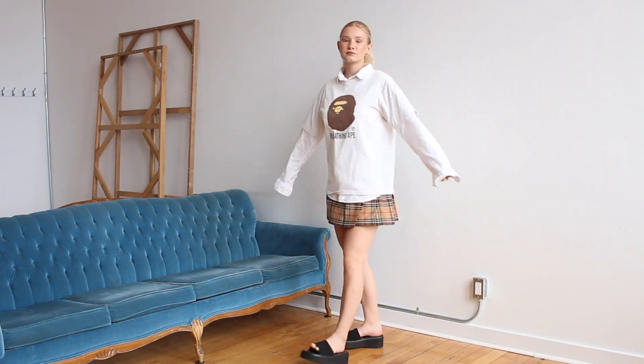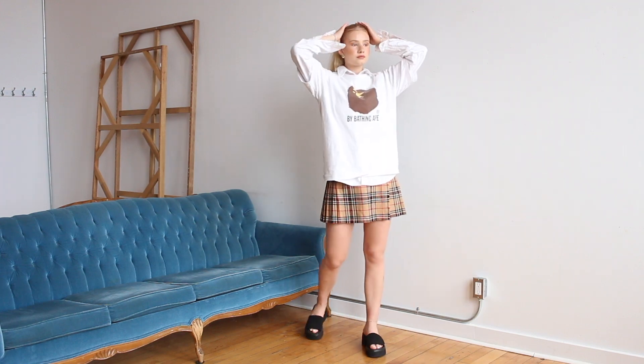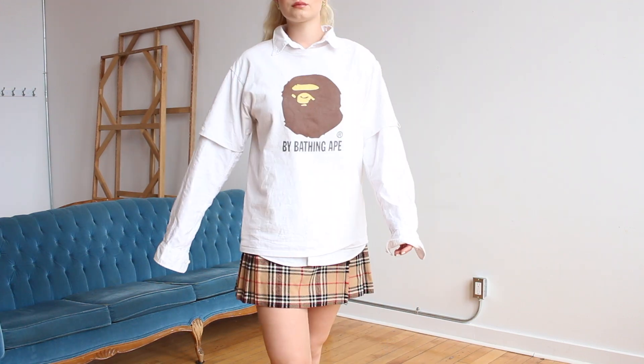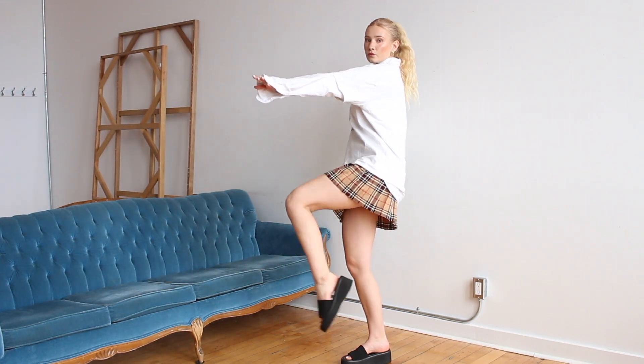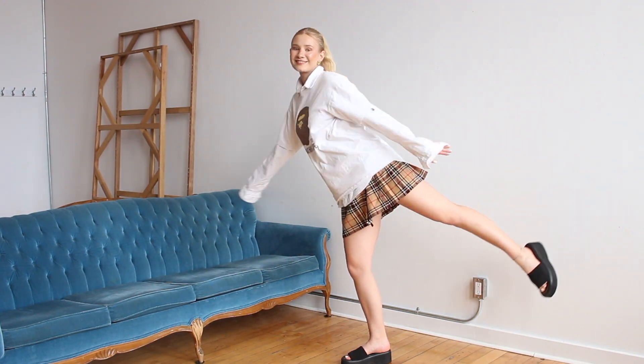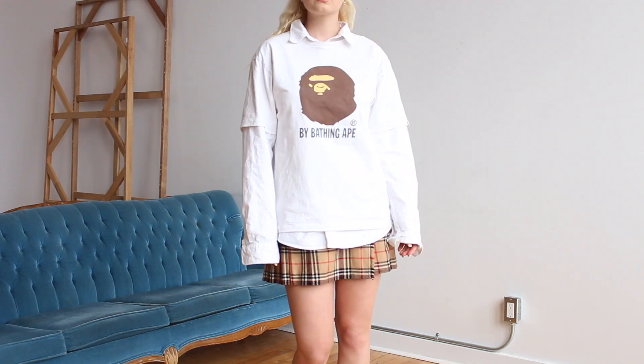I decided this is my favorite outfit — it is so me. My skirt is vintage; it's an authentic wool kilt. Then I'm wearing a Bape t-shirt with a Uniqlo dress shirt, again men's oversized, underneath. And then I'm wearing my thrifted slides and thrifted sunglasses.